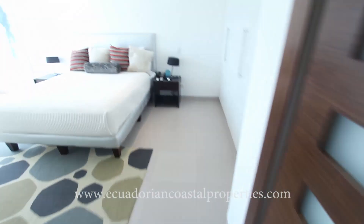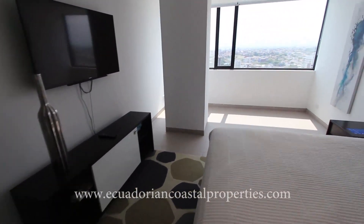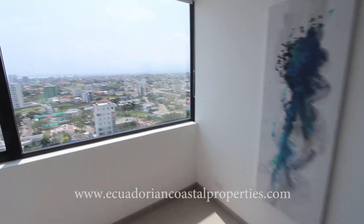And then the master bedroom — closet space — and another beautiful view.